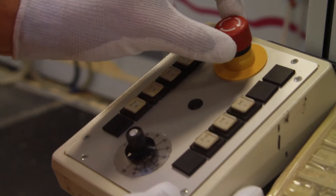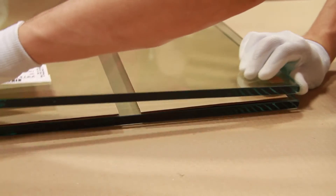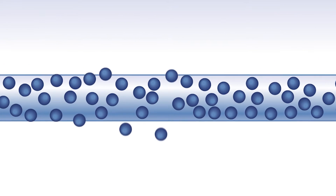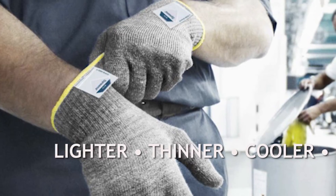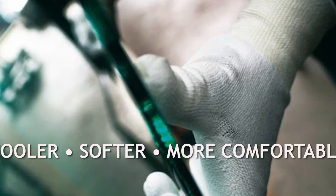By contrast, pure flexible Dyneema Diamond technology gets its enhanced cut protection from within the fiber itself. Minerals incorporated during production reinforce what is already known as the world's strongest fiber. Because workplace conditions don't break Dyneema Diamond technology fibers, cut protection remains intact throughout the glove.